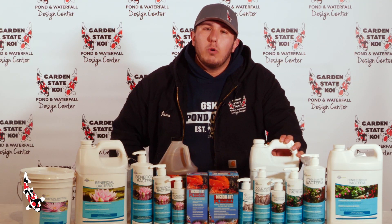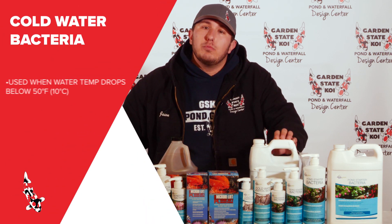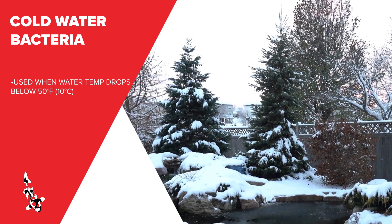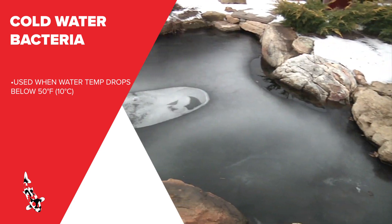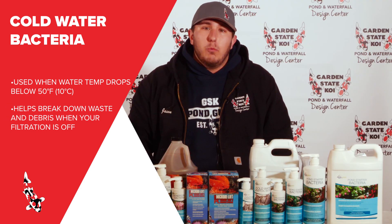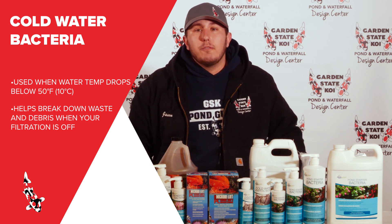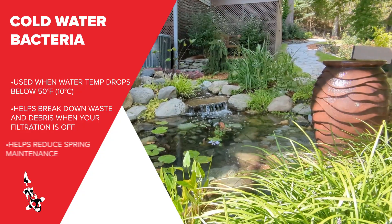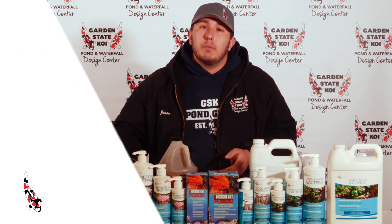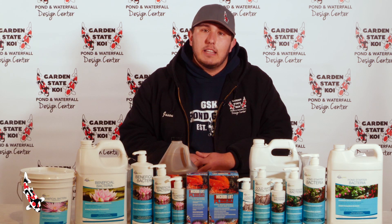Now we're going to talk about our cold water bacteria. This is ideally used for when your pond temperatures reduce below 50 degrees. We like to add this to our ponds throughout the winter until the spring when the pond is open. Adding this throughout the winter helps reduce the amount of debris in your pond. It helps break down any waste and ammonia that your fish are producing during the winter season when your filtration isn't running. Adding the cold water bacteria throughout the winter also helps to prevent future problems when you do open up your pond in the spring, like algae, cloudy water, dirty water, things like that.